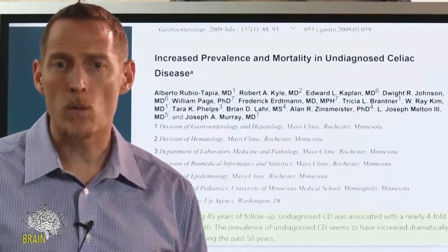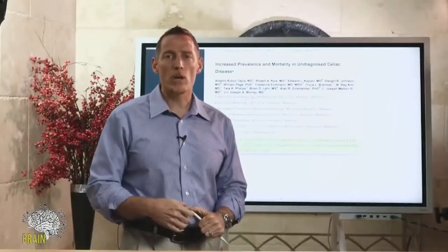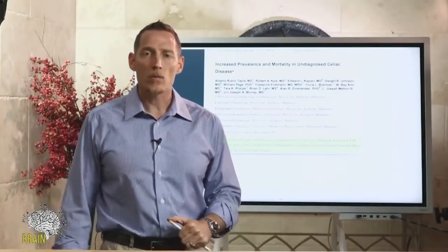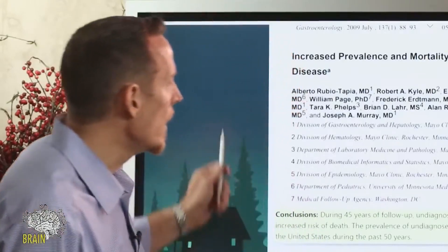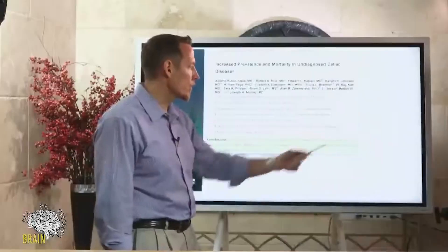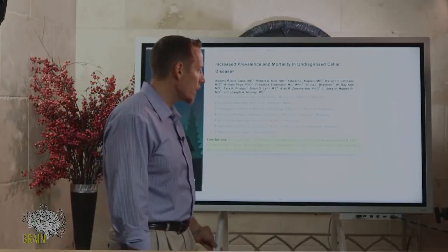Doctors are often not educated about gluten — if you don't present with classic celiac symptoms like vomiting or severe diarrhea, they may not consider gluten as a possibility at all. Yet over a hundred different illnesses have been linked to gluten sensitivity. If you're reactive, it causes low-level inflammation every time you eat it, slowly stealing your health over 10, 20, or 30 years and increasing your risk of early death by 400 percent.